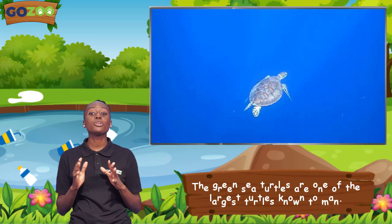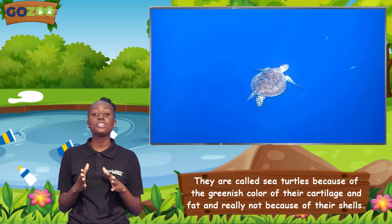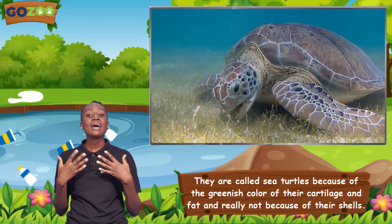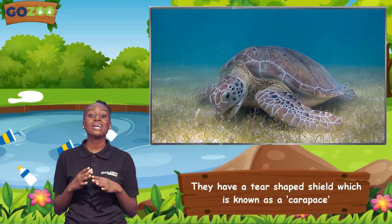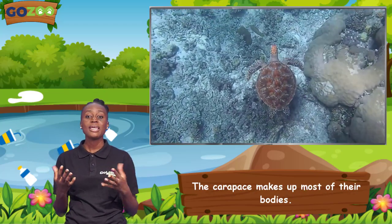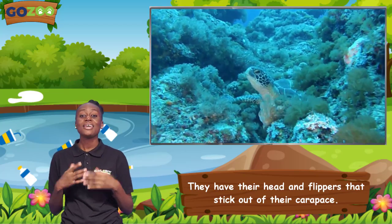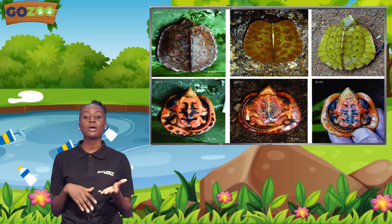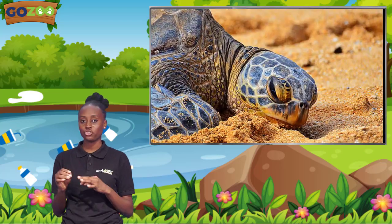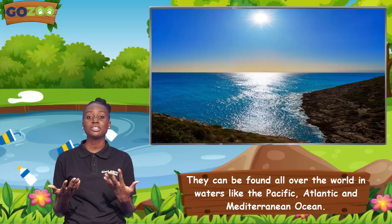The green sea turtles are one of the largest turtles known to man. They are called green sea turtles because of the greenish colour of their cartilage and fat, and really not because of their shells. They have a tear-shaped shield which is known as the carapace. Their carapace varies in colours from yellow to dark brown and green to black, and their skin is leathery in texture. They can be found all over the world in waters like the Pacific, Atlantic, and Mediterranean oceans.